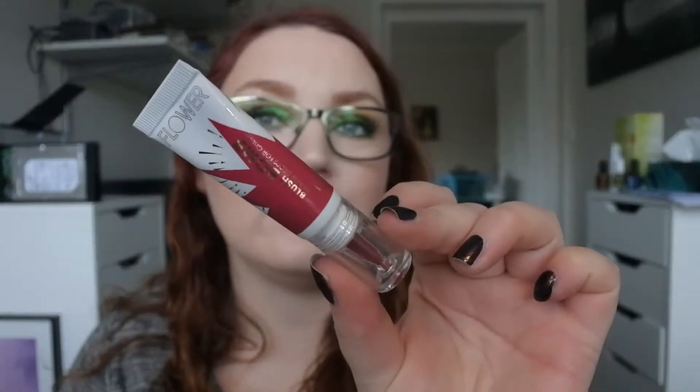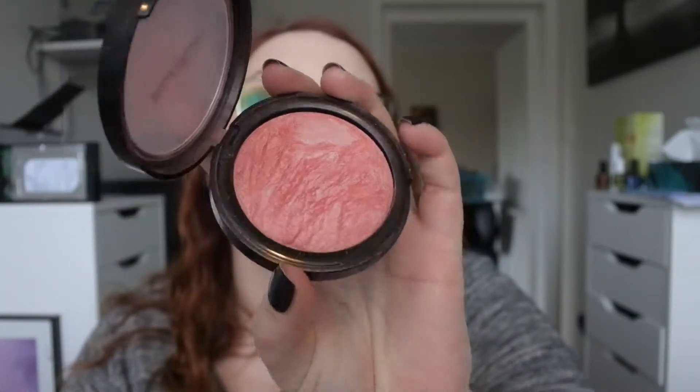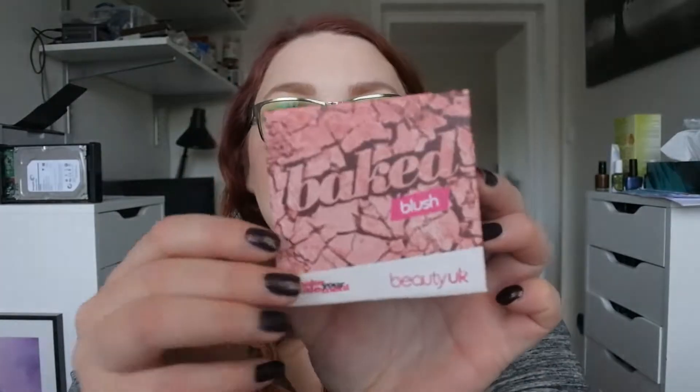For blushes, I have this Flower Beauty Blush Bomb in Bitten which is a dark vampy fall color. I used this once and I do really love the formula — I think I will keep this out just because I only used it once. Then I have the Kicks Beauty Fashionista Baked Blusher — I've used this a lot actually, there used to be a bigger dome but now it's more flat, really happy about that. It's a really good baked blusher. Then I took out the Beauty UK Baked Blush in box number two — also a really good blush.